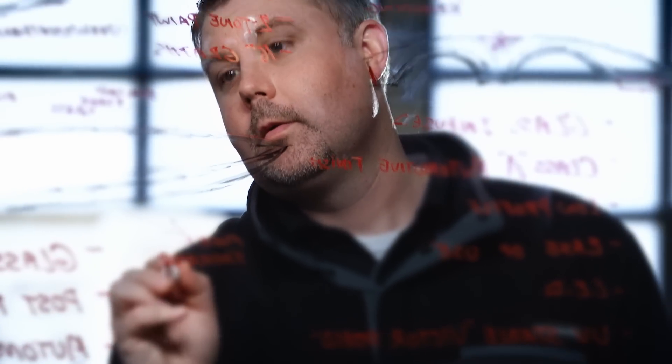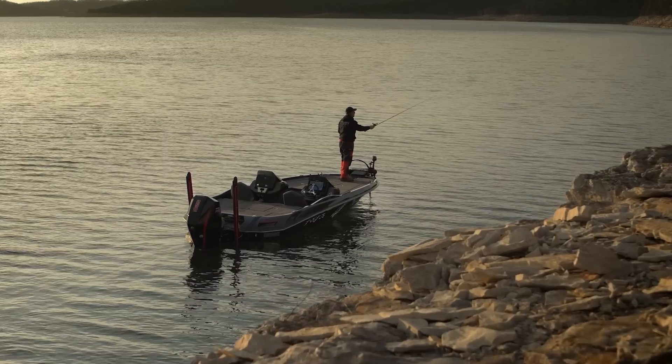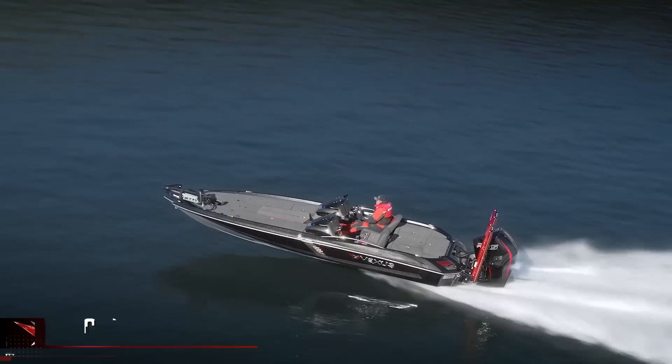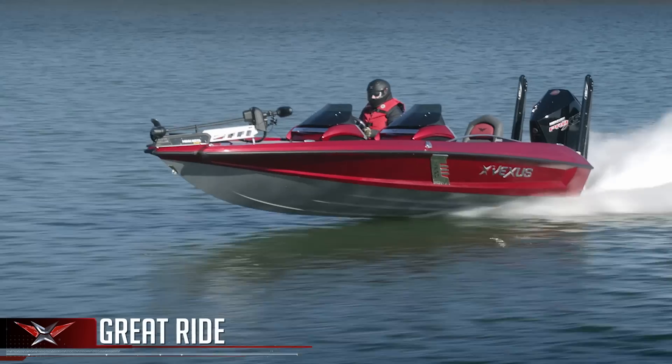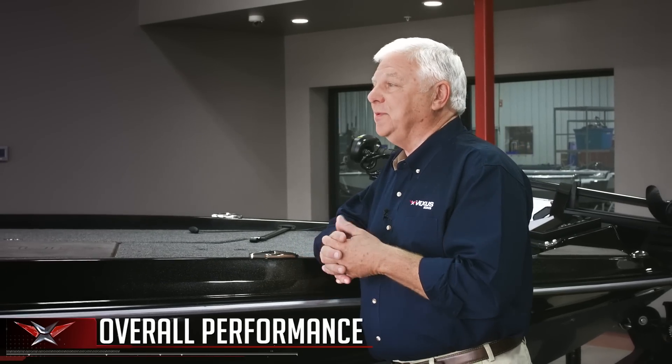One of the things we wanted was a superior ride in the boat. We look at overall performance of the boat as kind of a three-legged stool: fishability — certainly you can't give up anything on that side — you need a great ride because we're going farther in rougher water and bigger bodies of water, and then the overall performance of the boat has to be superb.